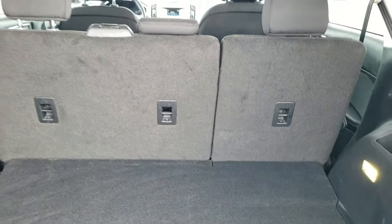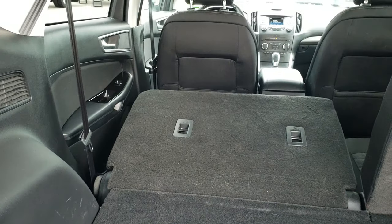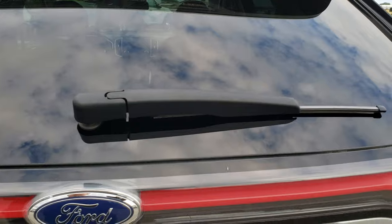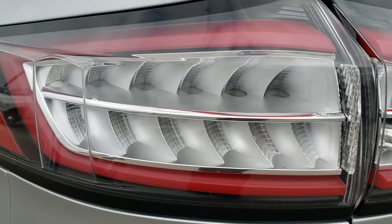Those seats do fold down for extra storage, and you can actually put them down with this button right here. I'll put the left side down and it kind of just falls on its own. Gate shuts nice and solidly, and you can see those LED tail lamps right there.